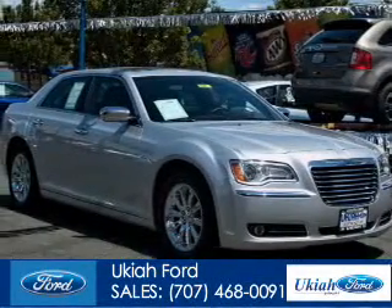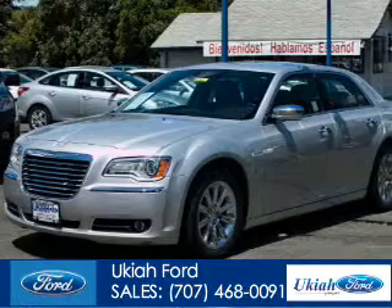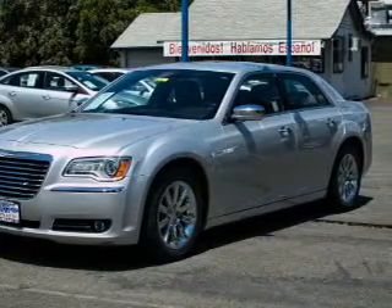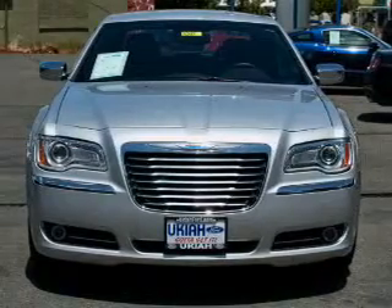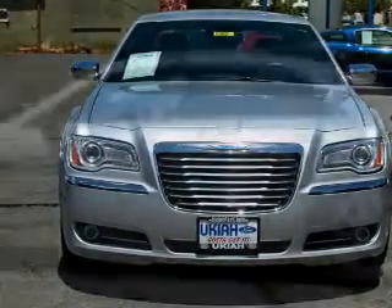This is a used 2012 Chrysler 300, powered by rear-wheel drive, a 3.6-liter six-cylinder engine, and an automatic transmission. With fewer than 25,000 miles, this vehicle has a long road ahead.